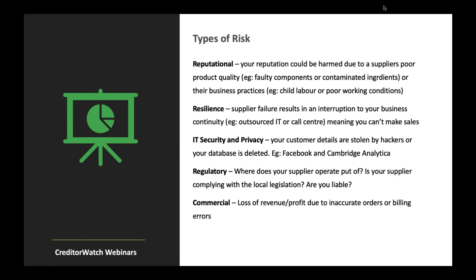Resilience: supplier failure results in an interruption to your business continuity. Think outsourced IT or call centers — meaning you can't make sales or run your business because your ERP system or call center is down. Very important. IT security and privacy: think Facebook and Cambridge Analytica as an obvious example. What happens if your customer details are stolen by hackers or your database is deleted? There have been plenty of hacks in recent years, including an enormous global credit reporting bureau that paid out hundreds of millions of dollars in fines and remuneration.